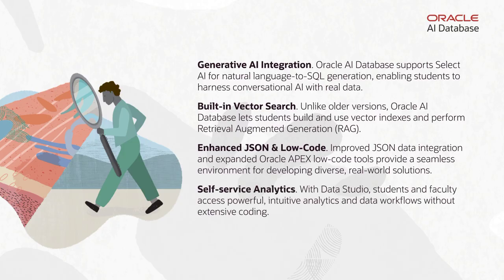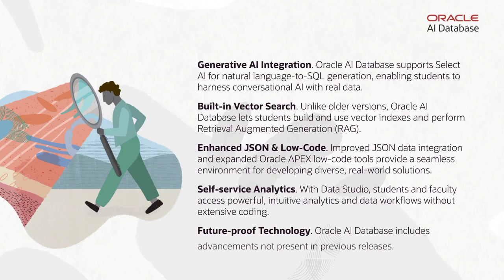Self-service analytics with Data Studio gives students and faculty powerful analytics and workflow tools without heavy coding. Future-proof technology advancements go beyond previous releases, ensuring students gain the most in-demand skills.